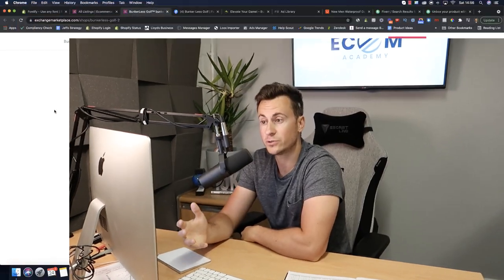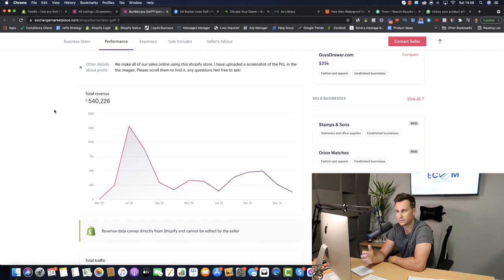I'm also going to be showing you how to use user-generated content for your own business. The store found today on Exchange Marketplace is called Bunkerless Golf. This is their turnover since May 2020 — we can see they've had quite a few decent months with a total revenue of over $500,000.